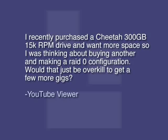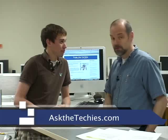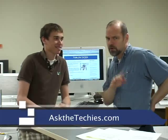Would that just be overkill to get a few more gigs? This is from one of our YouTube viewers. If you are watching our show on YouTube, know that our full videos are actually available on our website, askthetechies.com. Because what you find on YouTube are only samples of our videos, and a lot of them aren't even put up on YouTube due to the 10-minute limit. We deal with more in-depth topics.